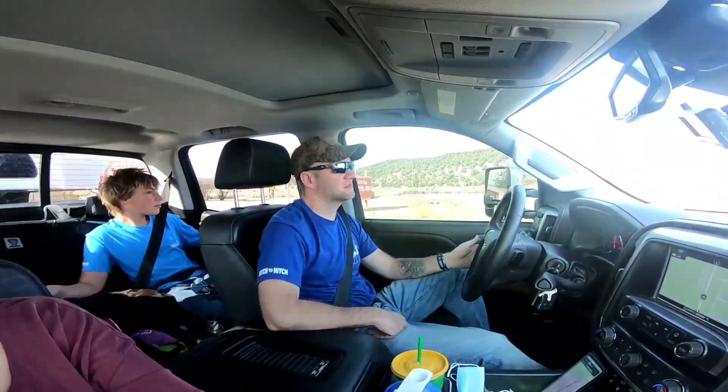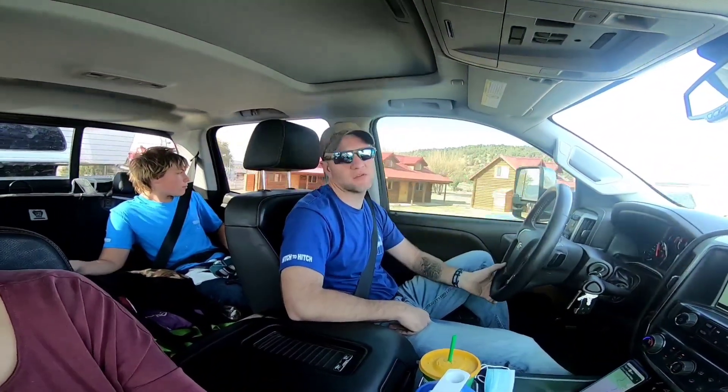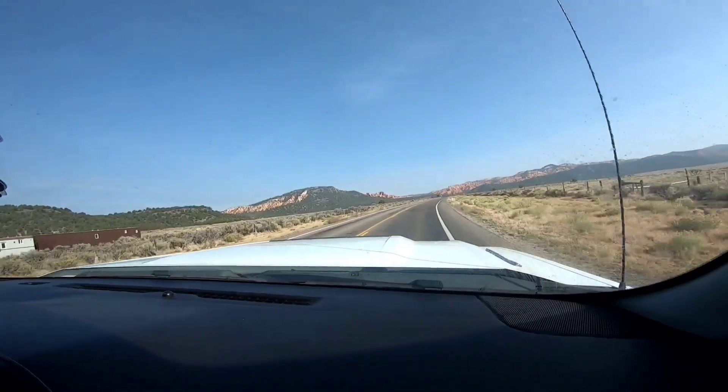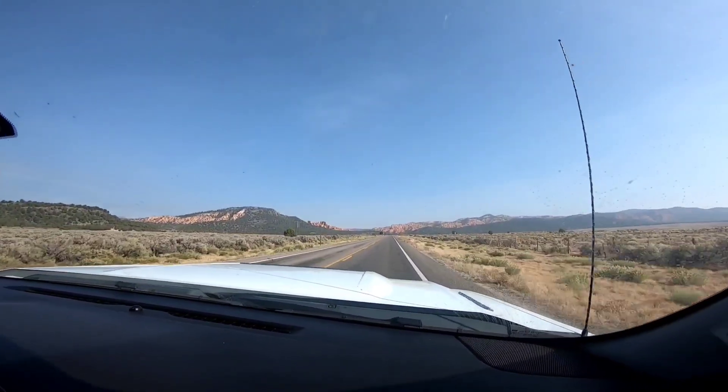We're gonna try and head further south before winter starts. They're saying like six inches or more of snow over the course of 12 hours, so it's not just a little bit — any snow is too much snow for me. This is Highway 12, the way in. We're gonna go find our boondocking spot.